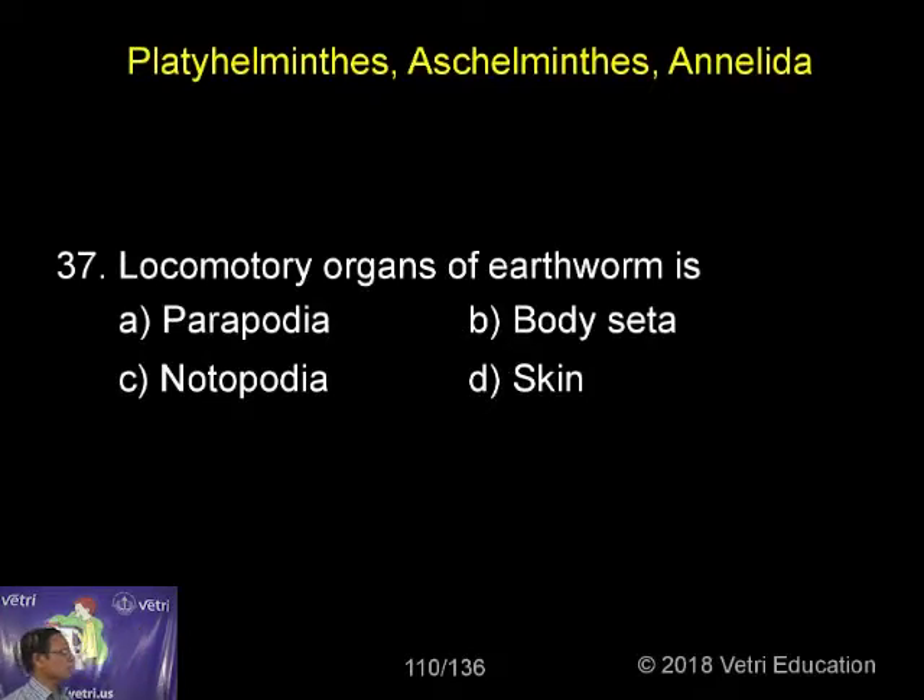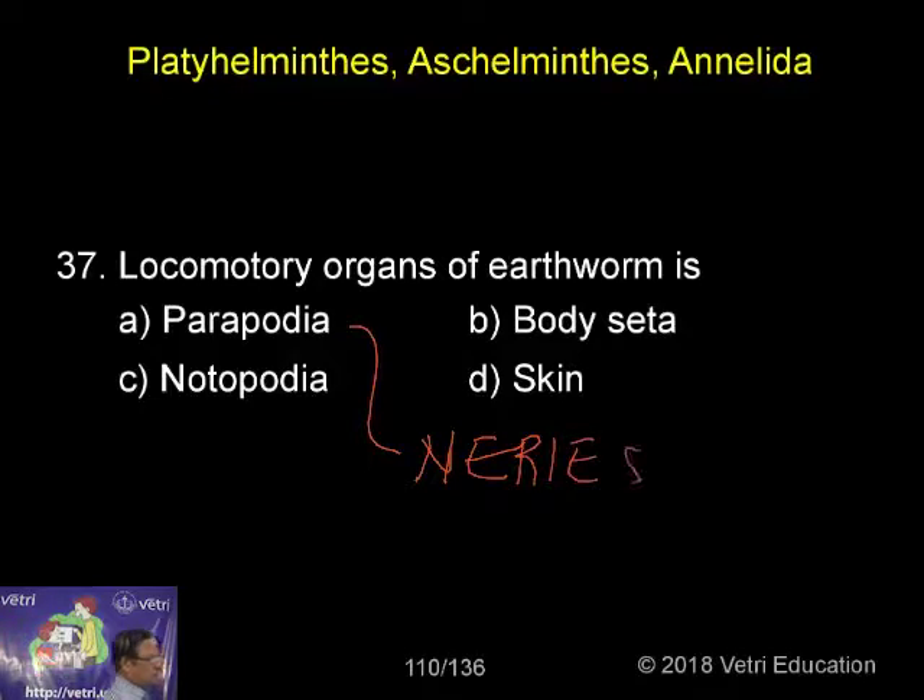The locomotory organs of earthworm — parapodiae are the organs of locomotion in what is called Nereis. Now notopodia and skin are normally common structures we can see in these organisms.